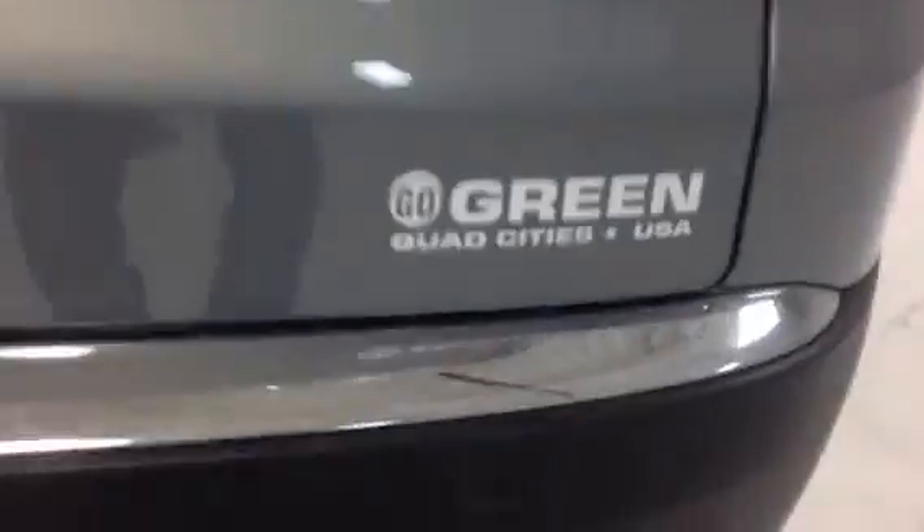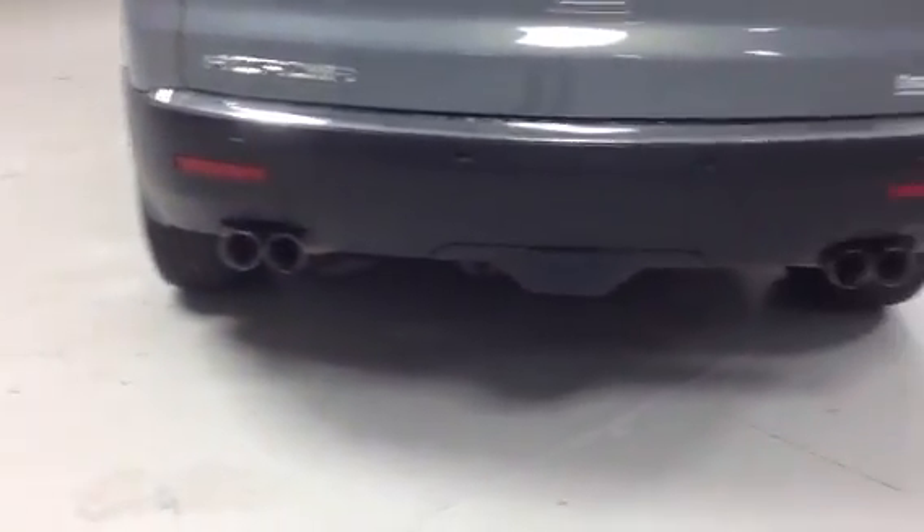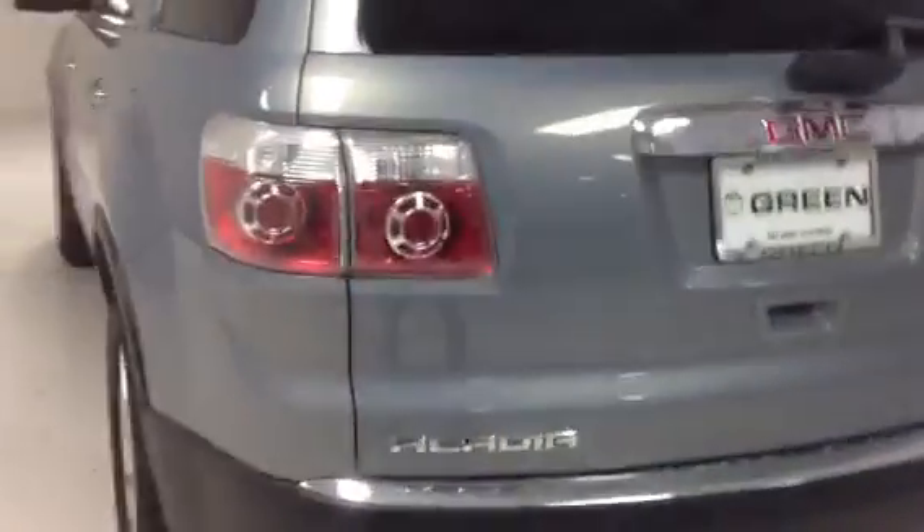Now as you'll notice down here, it does have the parking sensors, as you can see. There's a minor abrasion — let me zoom in on that for you — you can see that right here. There's a minor abrasion there. Dual exhaust. It does come equipped with the power lift gate.